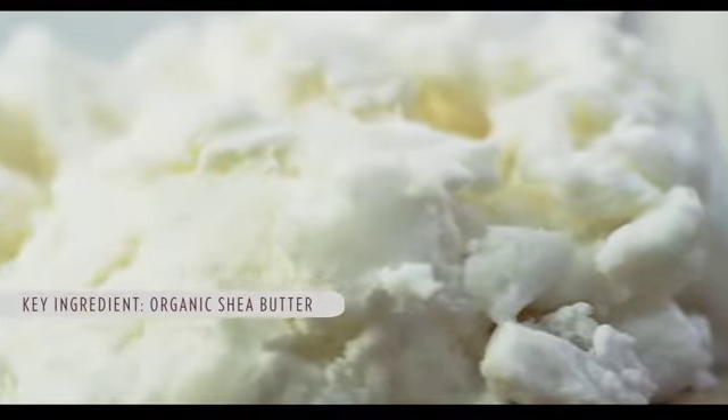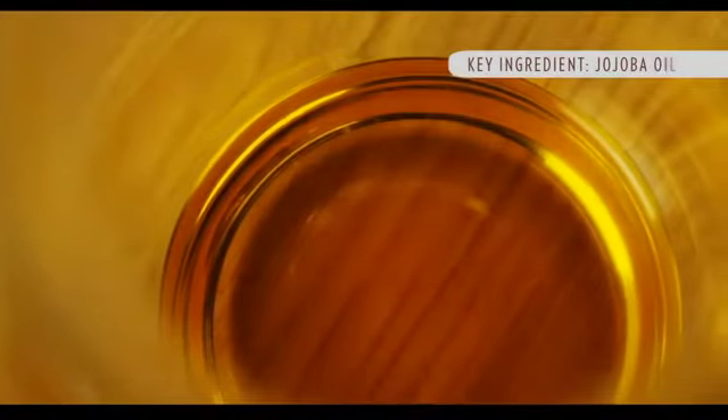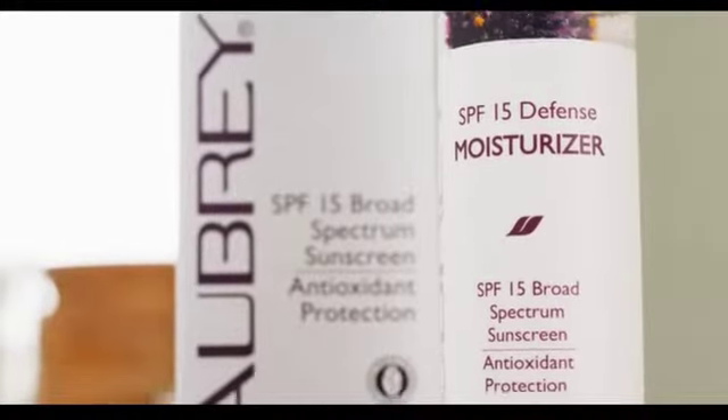Another ingredient is organic shea butter. This double-whammy blend of jojoba oil and shea butter balances out this hydrating formula for the perfect environmental shield.